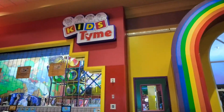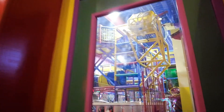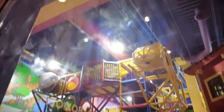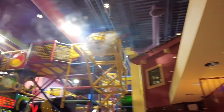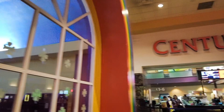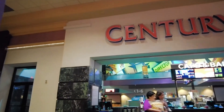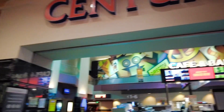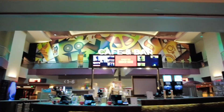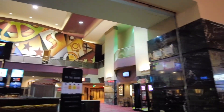Here is the Kids' Time play area, a place where you can pay someone to watch your kids while you go gamble. And at the Orleans Century 18 Theater you can watch all the latest and greatest movies in a luxury setting.